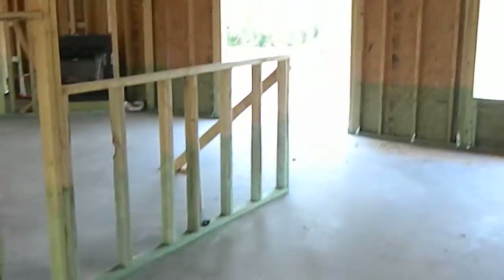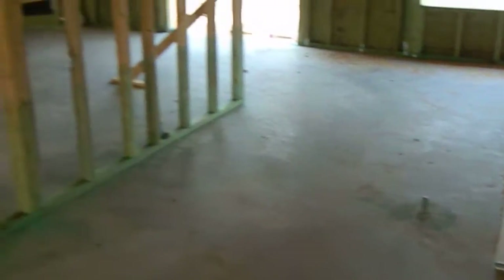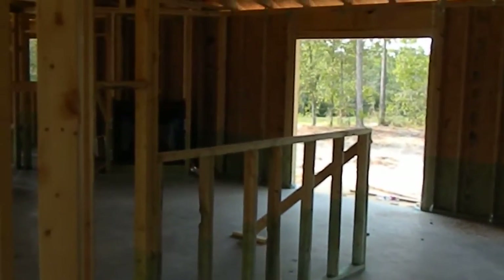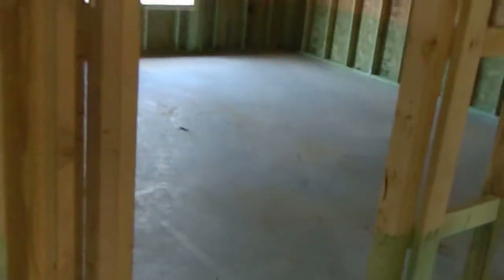There will be a closet here. Your kitchen — this is the conduit for your island where your electrical wire will come up. That's the open option for the kitchen which will open up into the living room. I'm going to go in a counter-clockwise motion of the home.